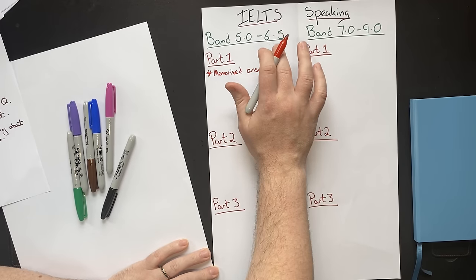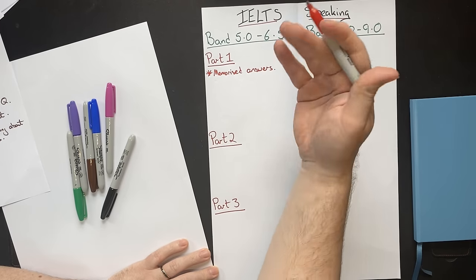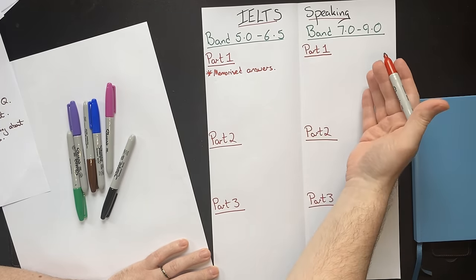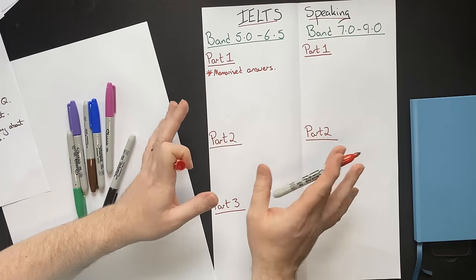Think about what is actually being tested. Are they testing your ability to memorize answers? No — they are testing your ability to speak and clearly communicate in English. Memorization and clear communication in English are not the same thing.